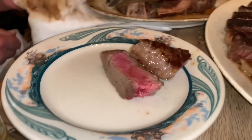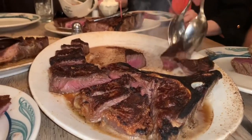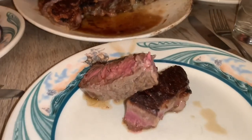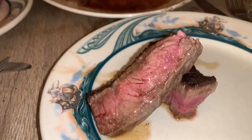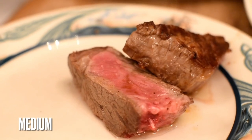The waiters were absolutely fantastic, constantly plating our food, and all we had to do was eat. The steak is served on a nice pool of clarified butter, and I must say, if you haven't had steak smothered in clarified butter, then you must. I got medium, which I absolutely loved.